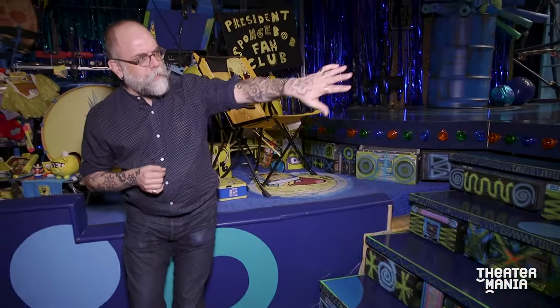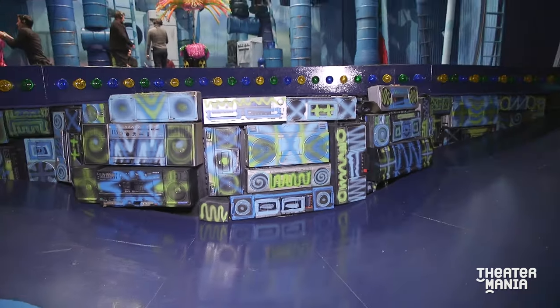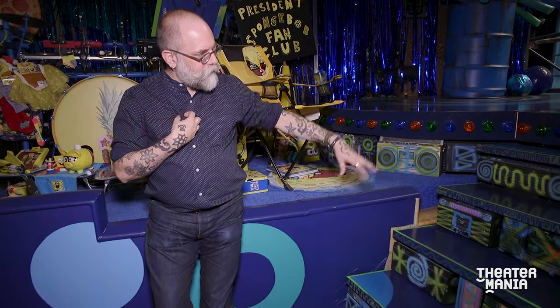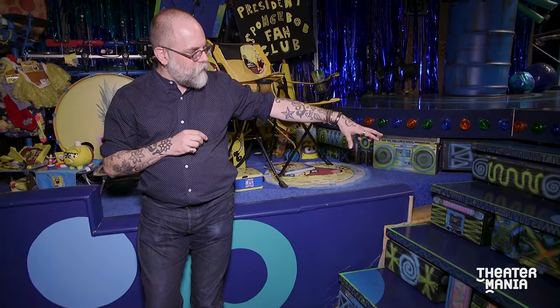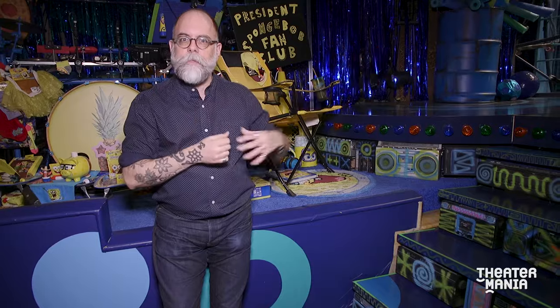These boomboxes, which sort of surround the front of the stage, are mostly vintage boomboxes that we sourced through Etsy and eBay. I graffitied some of them. The scene shop graffitied some of them. We kind of made this sort of SpongeBob symbol language that adorns a lot of the stuff in the front of the house.